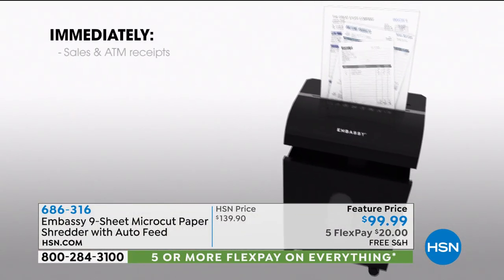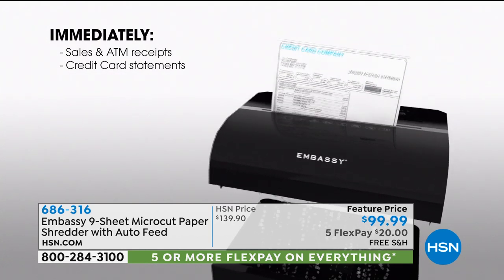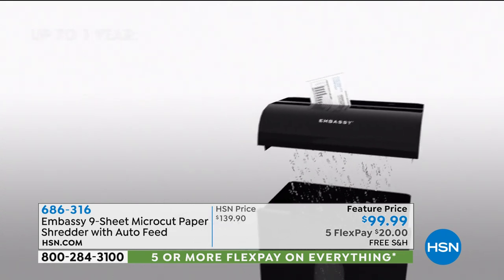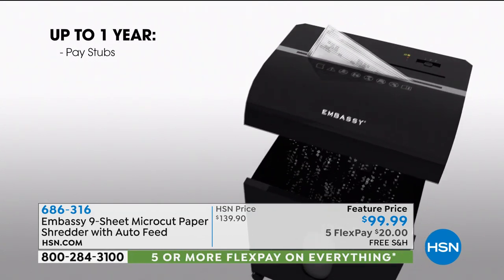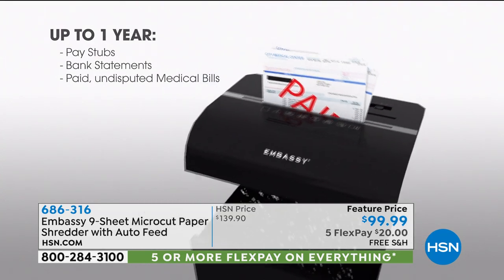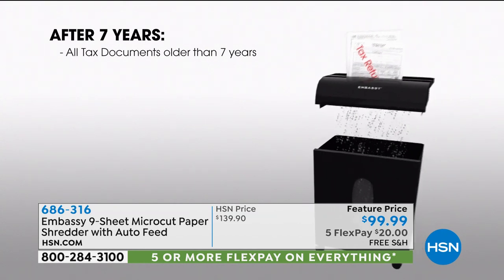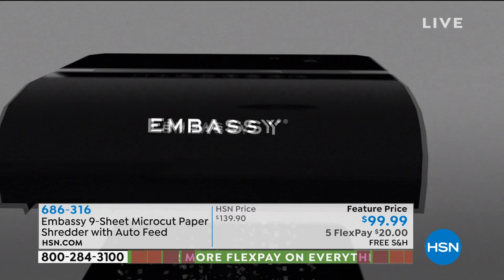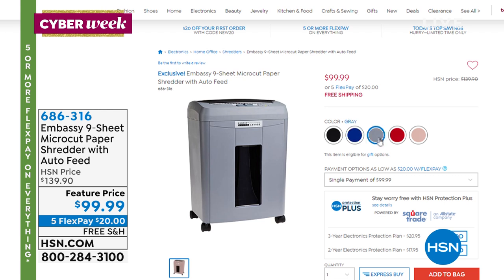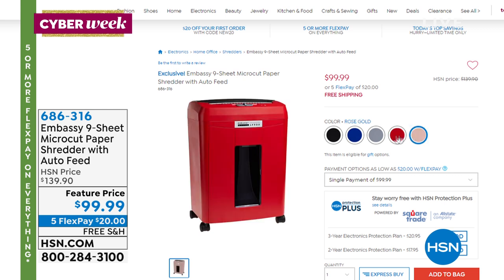Next up: a shredder — specifically an Embassy shredder, the number one best-selling shredder brand. Every model we've ever offered from Embassy has become a customer pick because they're just really powerful. This will give you everything you want when getting rid of personal information you don't want lying around. It's a 90-sheet auto feeder, nine-sheet micro-cut shredder that handles staples and discs — and it's $40 less here at HSN with free shipping today.